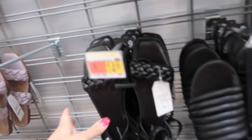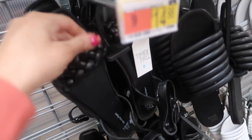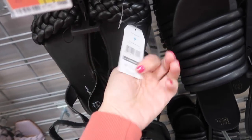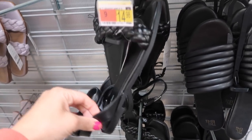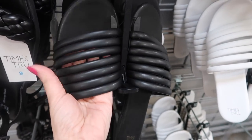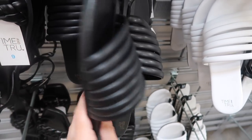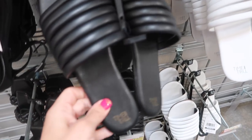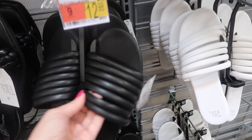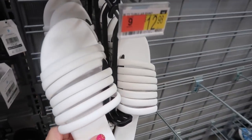Some really cute new sandals from Time and True. They have this braided flat pair with the square toe and the little ankle strap — these are only $14.98. They also have the slide style with all these little bands, some foam in there for really good cushioning. These are $12.98 and come in the black and then also in the white.